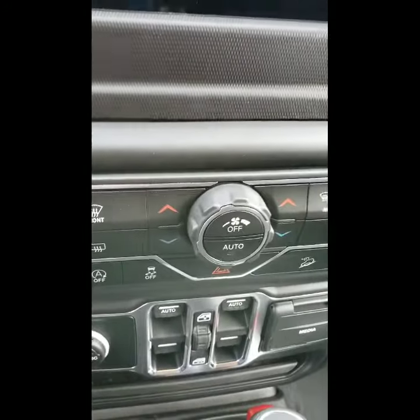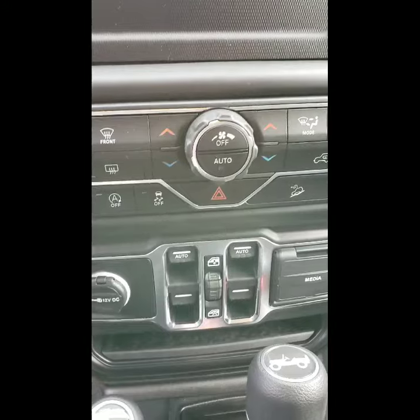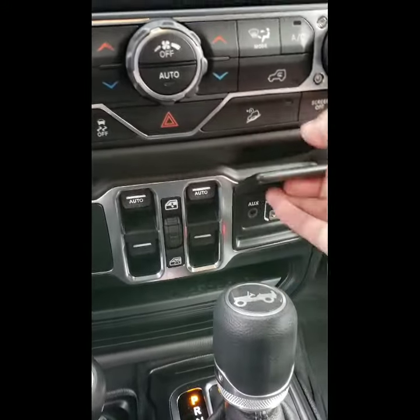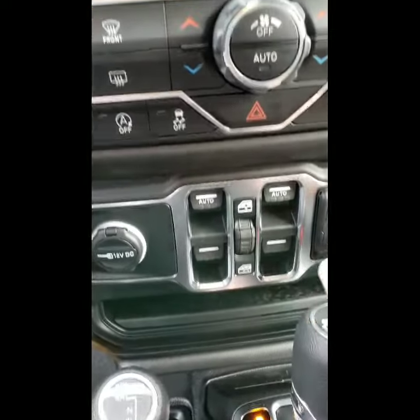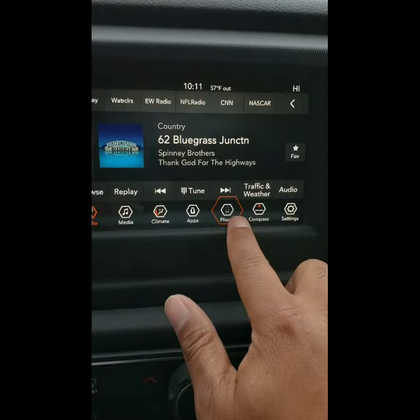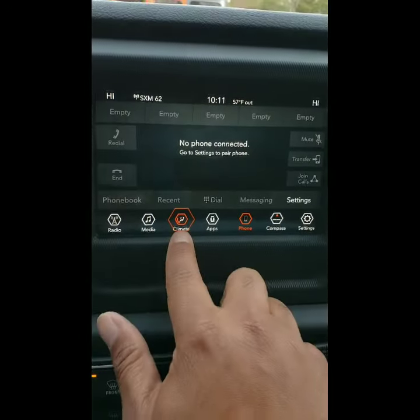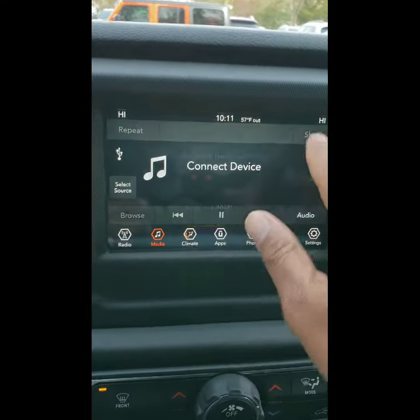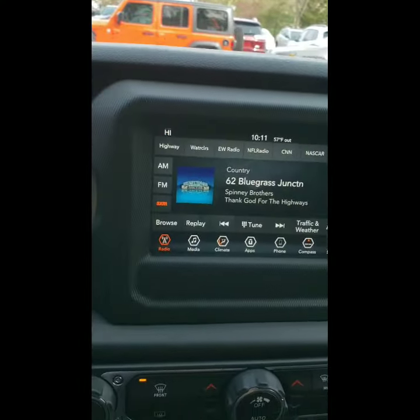Of course you've got power windows and power locks. You also have your Bluetooth and IVR. It does have the touch screen and the push button start. This one also has your dual AC unit controls, your media, and it has Sirius XM for a little while. You can Bluetooth your phone, and your climate controls which you can do by touch screen.